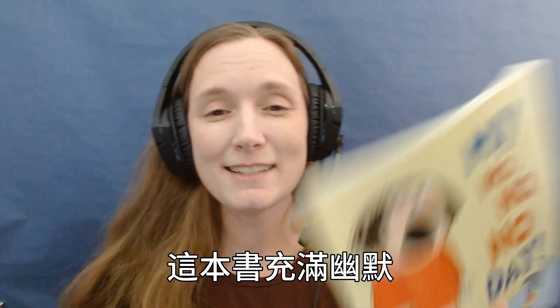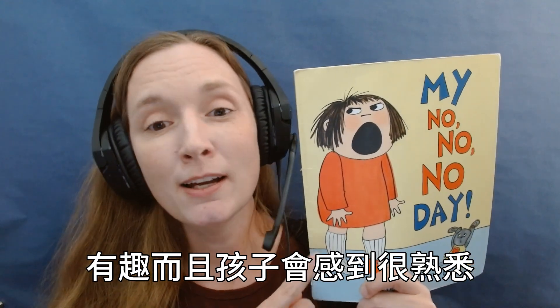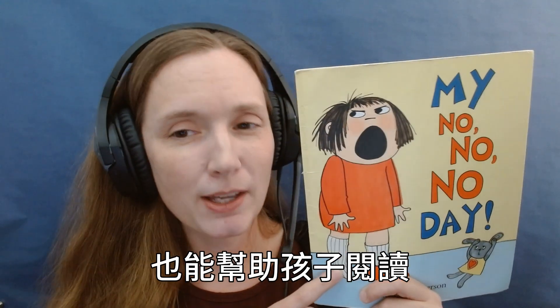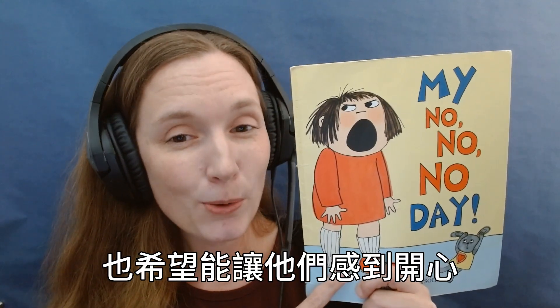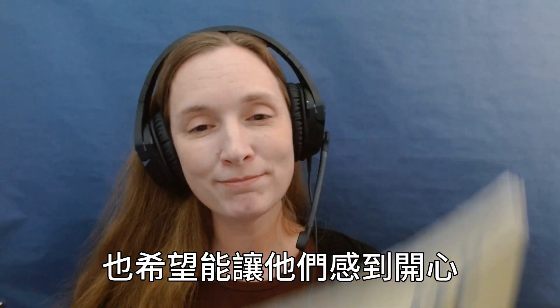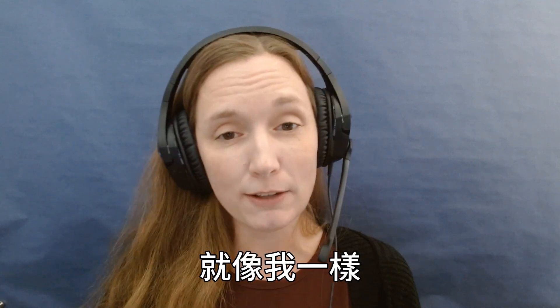This book is humorous, it is fun, and it is relatable for a young reader. It will also really help them as they learn to read with more expression and will hopefully give them a good chuckle. I hope that you and your family will enjoy this book as much as my family has.